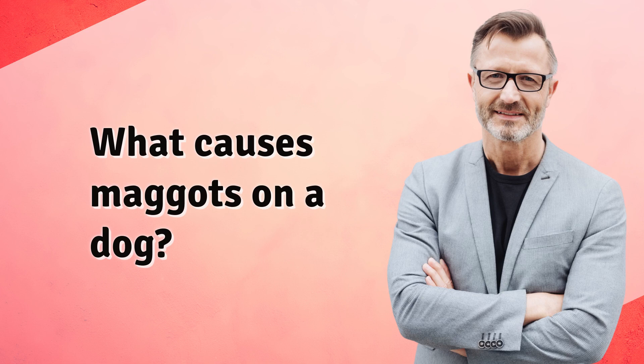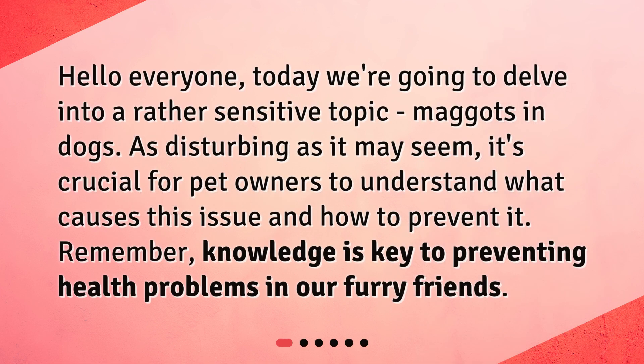What causes maggots on a dog? Hello everyone. Today we're going to delve into a rather sensitive topic: maggots in dogs. As disturbing as it may seem, it's crucial for pet owners to understand what causes this issue and how to prevent it. Remember, knowledge is key to preventing health problems in our furry friends.